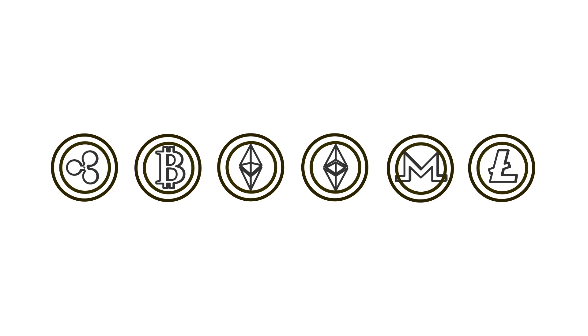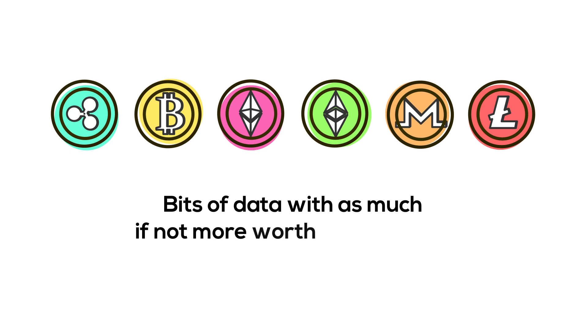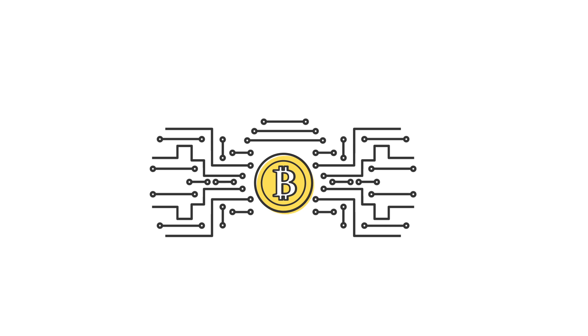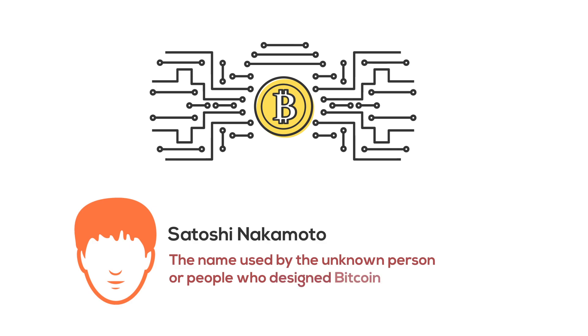Ever since the boom of cyberpunk fiction — be it in the neon streets of Blade Runner or the chromed-up world of Shadowrun — writers have always been fascinated with the idea of digital currencies: bits of data with as much, if not more, worth than a dollar, backed by nothing more than code. It was in January 2009 that fiction became reality as the Bitcoin network emerged and the first issuance went to Satoshi Nakamoto. Ever since, this digital currency has taken the world by storm. However, for many the question remains: how does Bitcoin work?